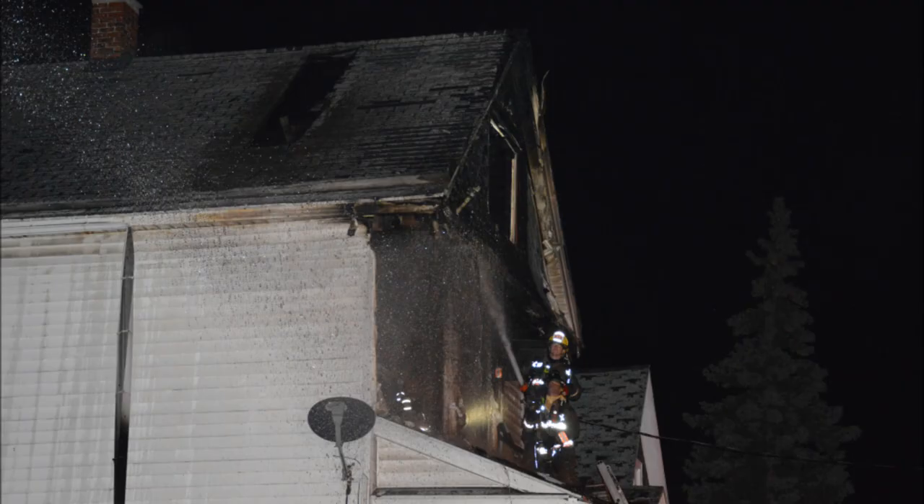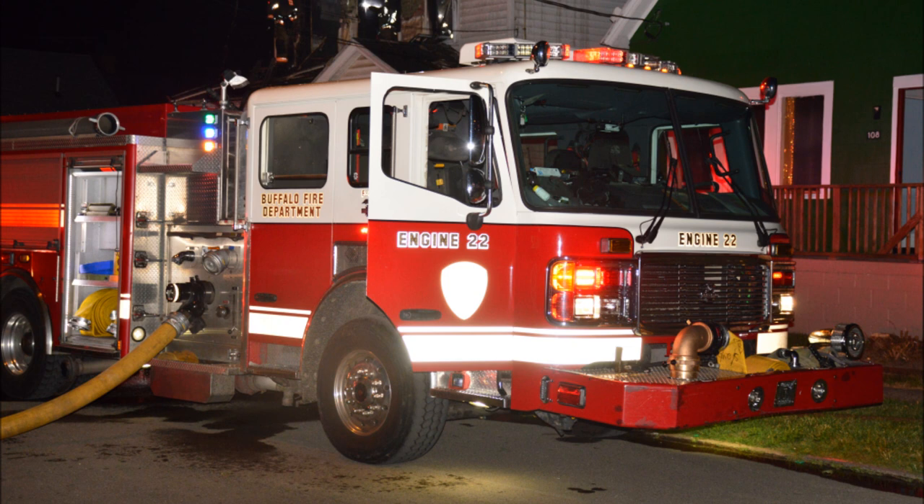System 4-3: we've got heavy fire on the second floor into the attic. Roger, heavy fire on the second floor into the attic.